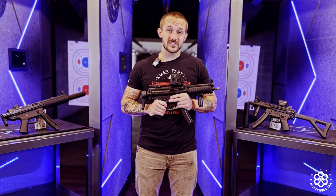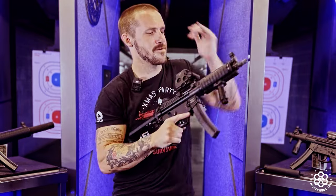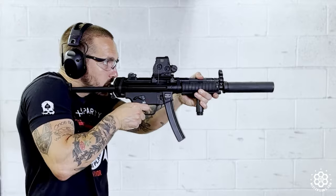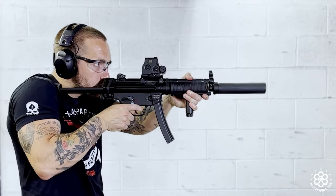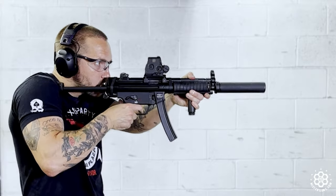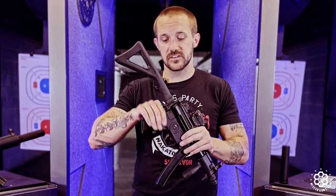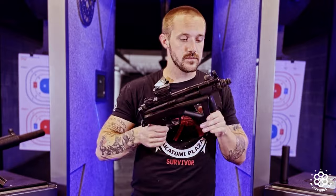It comes in a lot of different variants. This right here is just the standard length MP5. It also comes in the K variant — K means Kurz and Kurz means short. This is a tiny little compact K.